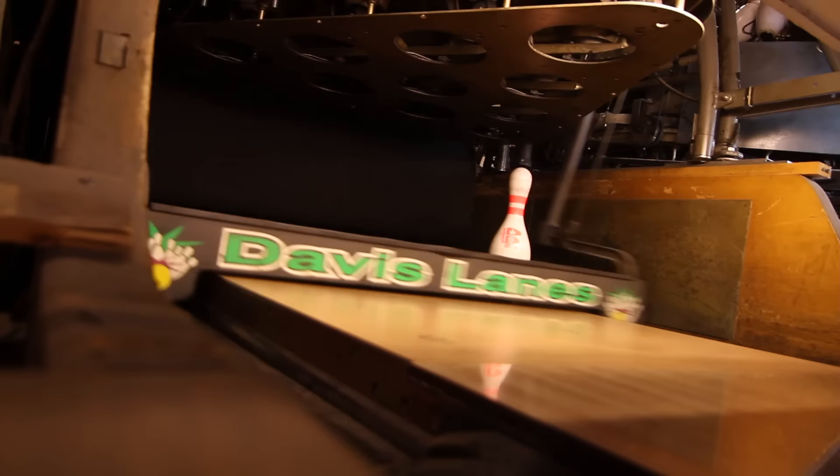Thank you for your time and your demonstration. It's the new Lock by Storm. Make sure you visit our website at stormbowling.com for more technical information — there's a lot of great educational content there as well. Appreciate your time, and remember to always bowl up a storm.